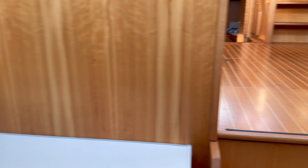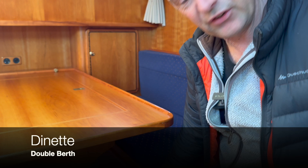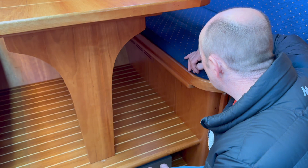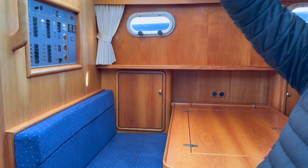Then you've got another dinette, and this one turns into another bed. The table drops onto these ledges — you take it apart and it'll sit on these ledges. You've got another bed there. You can shut every single curtain in this area, and even the big skylight shuts off so you can make it nice and dark.